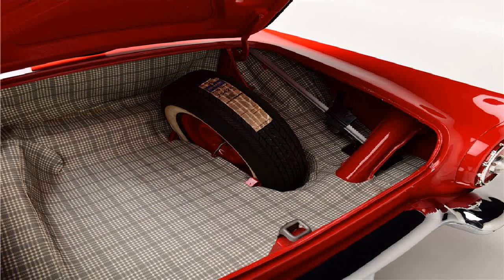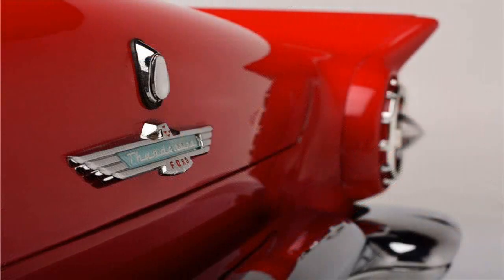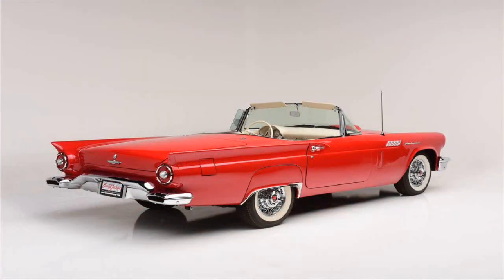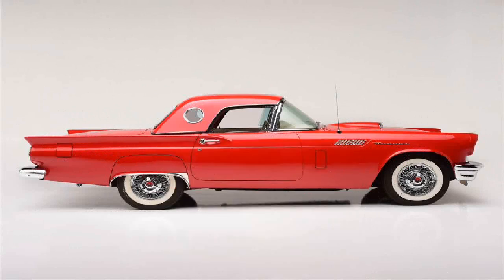Important: unless otherwise stated, buyer should assume vehicle is non-matching numbers and mileage to be non-actual. All statements contained above, including without limitation statements concerning condition, genuineness or authenticity, origin or provenance, previous use or ownership, manufacturing or restoration processes, year or age, serial number, make, model, or mileage, or any other representations regarding this vehicle are made by seller either as expressions of opinion or for ease of identification only, and they are not to be relied upon by a buyer as representations of fact. Buyer should conduct any inspections and examinations necessary to satisfy himself of all material facts before making purchase. Vehicle is sold as-is, where-is, with no warranty, express nor implied.